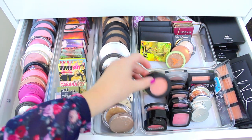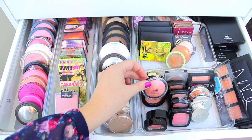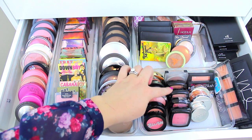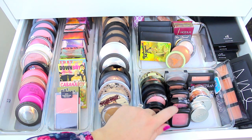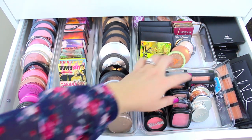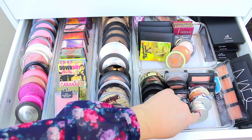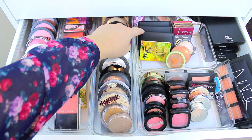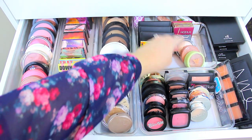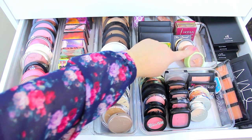Right here in the front I have some more blushes: one from Milani, a few e.l.f. Mineral Blushes, an e.l.f. baked blush, Lorac, Model Co., the NYX blushes — I decluttered quite a few of those but they're a great drugstore option, one from e.l.f., one from Sleek, more e.l.f. blushes, and a Cargo blush. Back here I have my e.l.f. Bronzing and Blush Duos, a bronzer from The Balm, and then some bronzers and highlighters from Benefit, Too Faced, e.l.f., Tarte, and Pixi. Way in the back I just have a few palettes — the new e.l.f. bronzer, contour, and blush palette, one from City Color Cosmetics, and one from NARS.